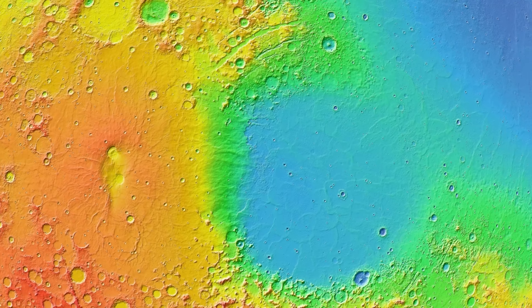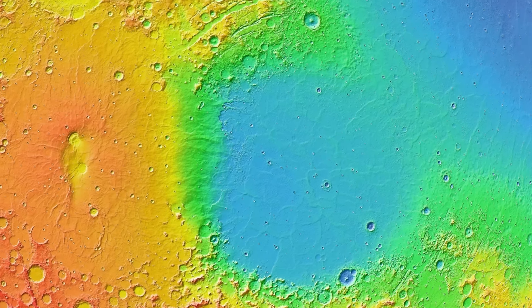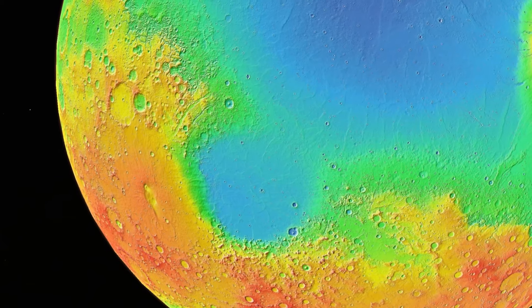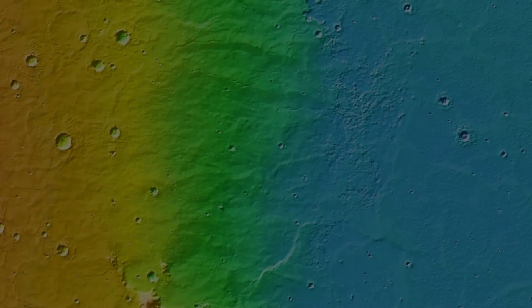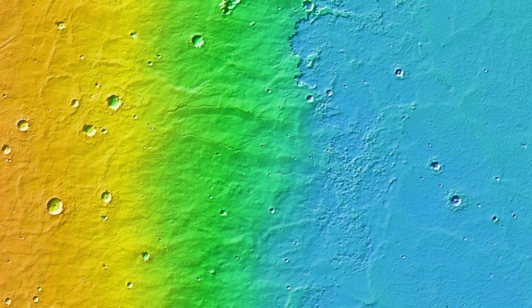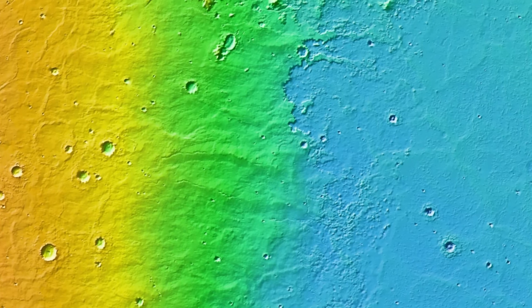It is estimated that the plain formed 4.2 billion years ago, making it around 700 million years older than Syrtis Major. The plain is nearly 4 kilometers below the Martian datum and is almost like an extension of the large Borealis basin, although it clearly formed as a separate impact crater. In the transitional section between the two regions, terrain shaped by lava flows is clearly visible. In some places the elevation change is gradual, while in others it is quite sharp.